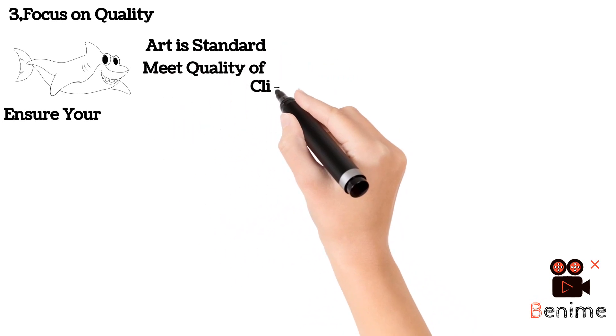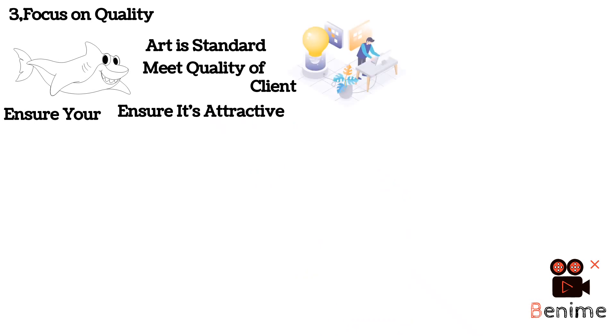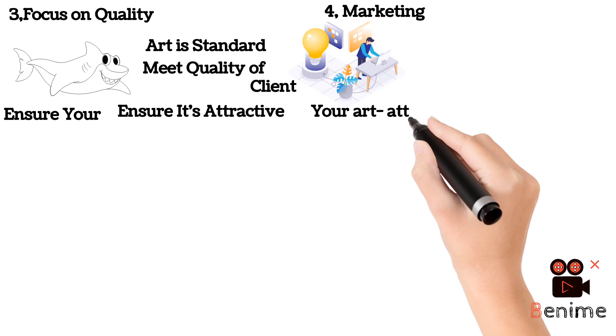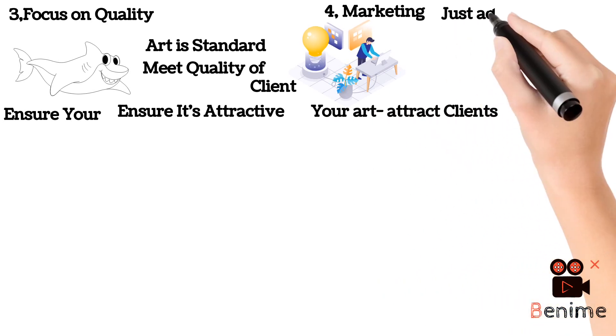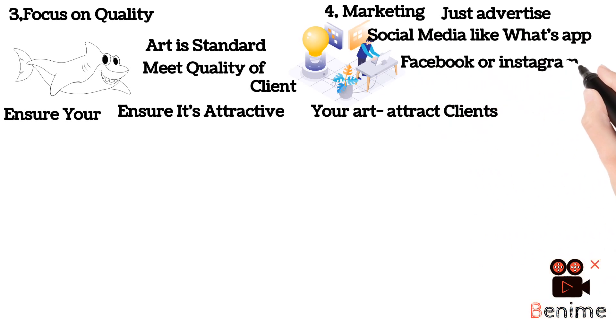Number four, in terms of marketing — your art will attract clients, but you need to do some advertisement on social media platforms like WhatsApp, Facebook, and Instagram, just to access a wider market.